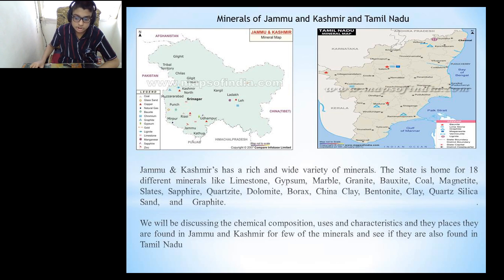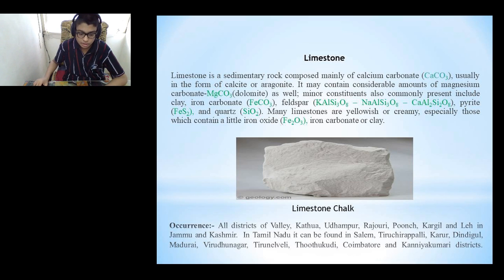We will be discussing the chemical composition, uses, characteristics and the places they are found in Jammu and Kashmir for a few minerals, and see if we can find them in Tamil Nadu too. The first mineral we will be discussing is limestone. Limestone is a sedimentary rock composed mainly of calcium carbonate, usually in the form of calcite or aragonite. It may contain considerable amounts of magnesium carbonate or dolomite, as well as minor constituents such as clay, iron carbonate, feldspar, pyrite and quartz. Many limestones are yellowish or creamy, especially those which contain a little iron oxide, iron carbonate or clay. The picture shown here is that of a limestone chalk.